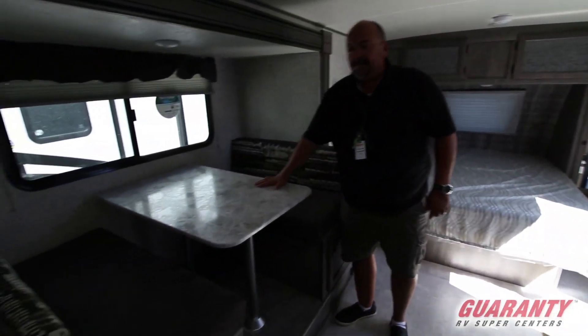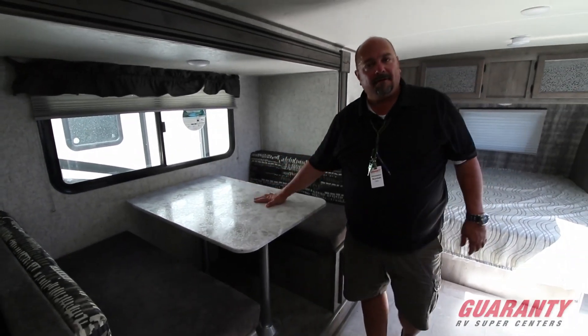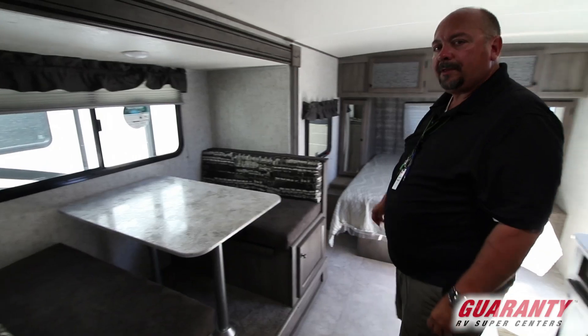A wonderful dinette — you can seat four people here and you can sleep a few people here too. It's kind of fun if you want to take a couple of kids with you.